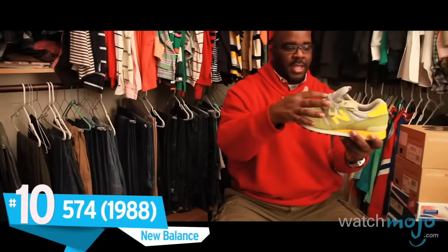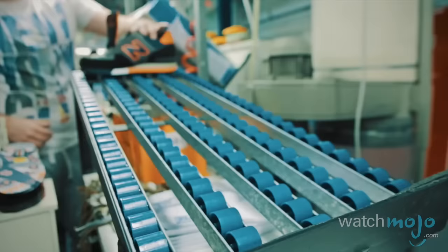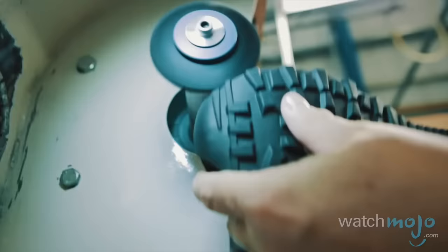Number 10, the 574 by New Balance. Considered a signature shoe for New Balance, even by the company itself, this trainer is now one of the most versatile all-purpose shoes on the market.